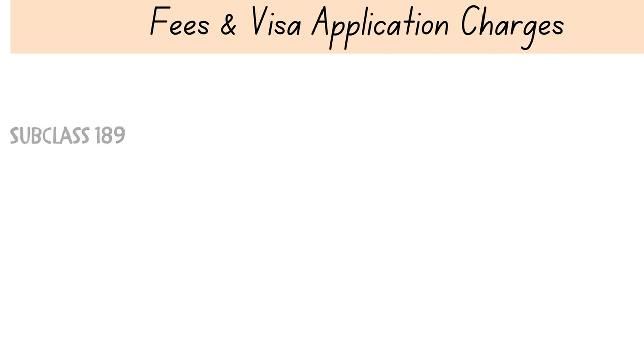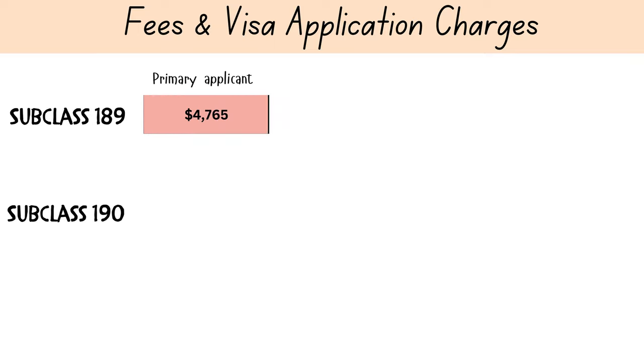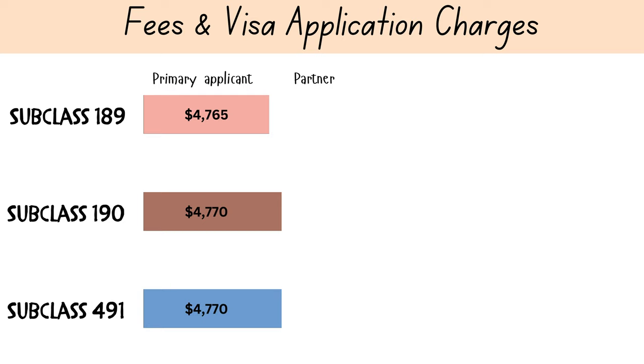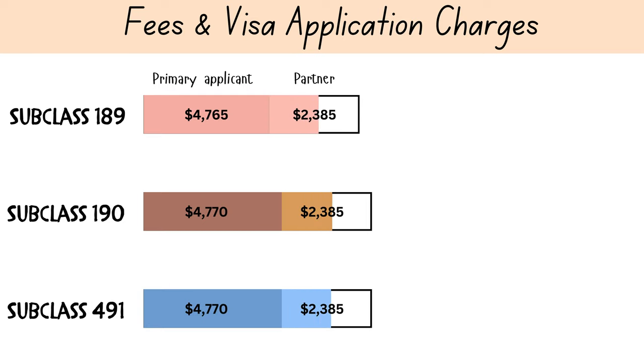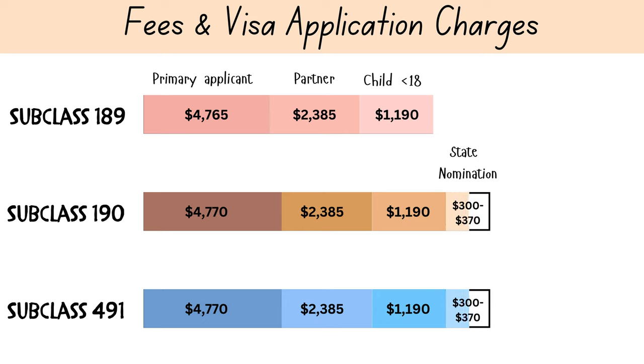For subclass 189, the primary applicant fee is four thousand seven hundred and sixty-five dollars, while for subclass 190 and 491 the visa fee is four thousand seven hundred and seventy dollars for the main applicant. Additionally, if you have dependents there are extra charges: two thousand three hundred and eighty-five dollars for a partner and any child over 18, and one thousand one hundred and ninety dollars for each child under 18 years of age.